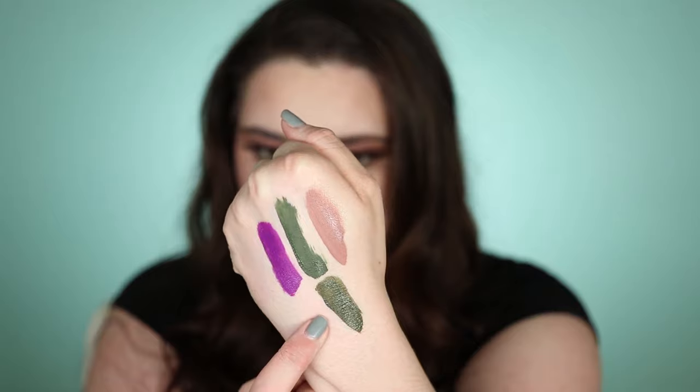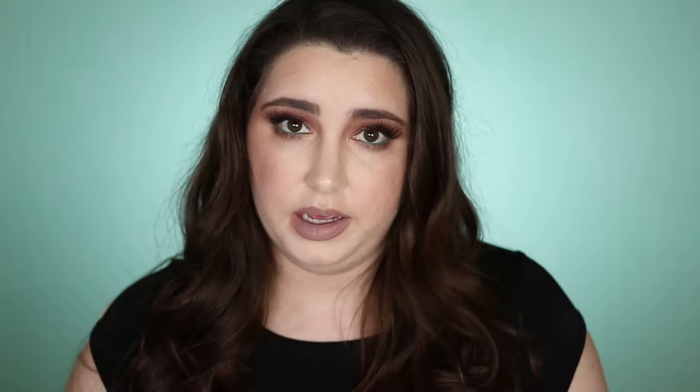Then I got the shade Starfish, which is like a purple — more wearable than expected. And Alpha, which is a dark deep purpley-gray color — I love that one, it's so pretty.